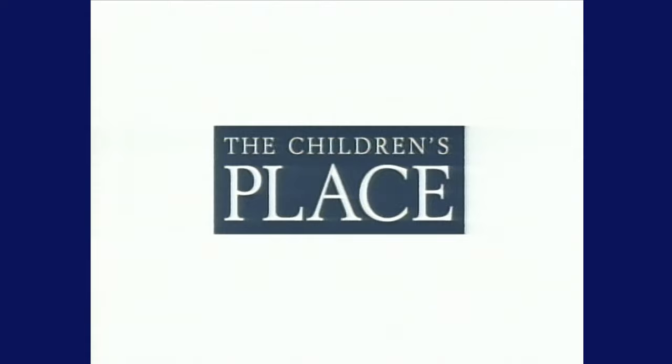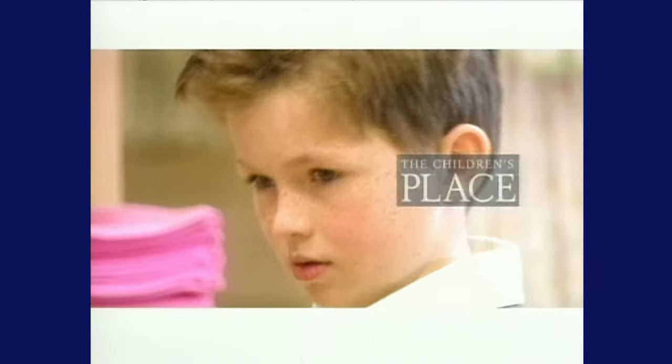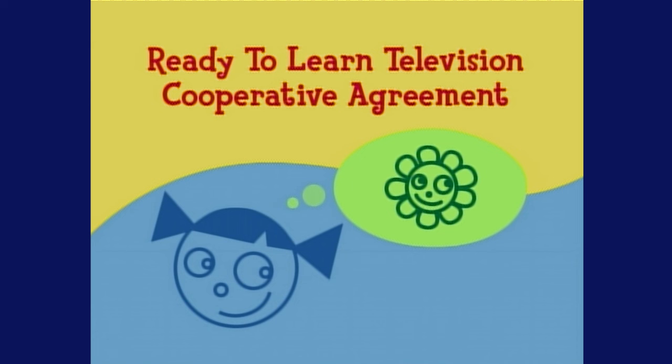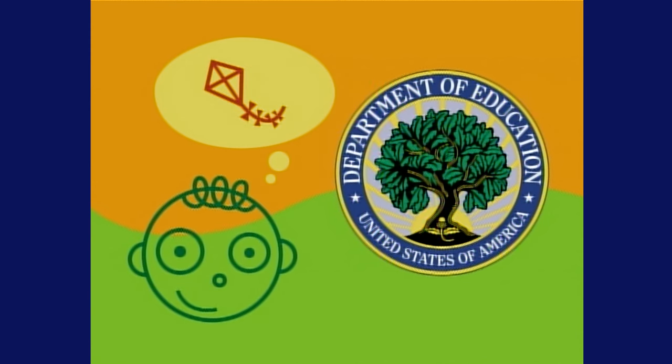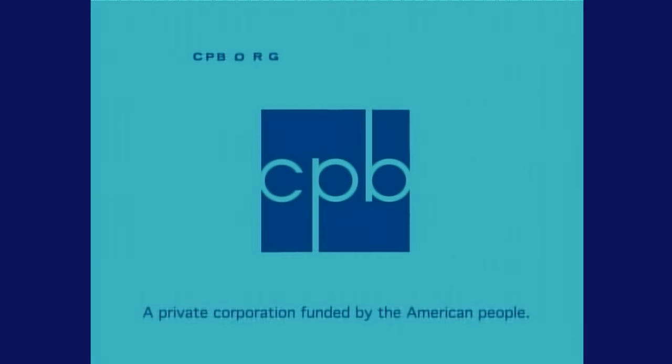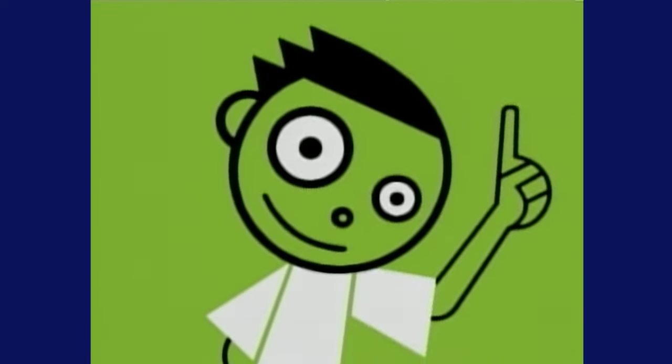Hi, I'm LeVar Burton. In uncertain times, there's no more effective way to make your kids feel good and safe than to spend time with them. We at Reading Rainbow suggest sharing a book with your family — read for fun, read for family, read for our future. The Children's Place is proud to support Reading Rainbow, a place to grow. The Children's Place. Reading Rainbow is also made possible by a ready-to-learn television cooperative agreement from the U.S. Department of Education through the Public Broadcasting Service, and the Corporation for Public Broadcasting, and by contributions to your PBS station from viewers like you. Thank you.